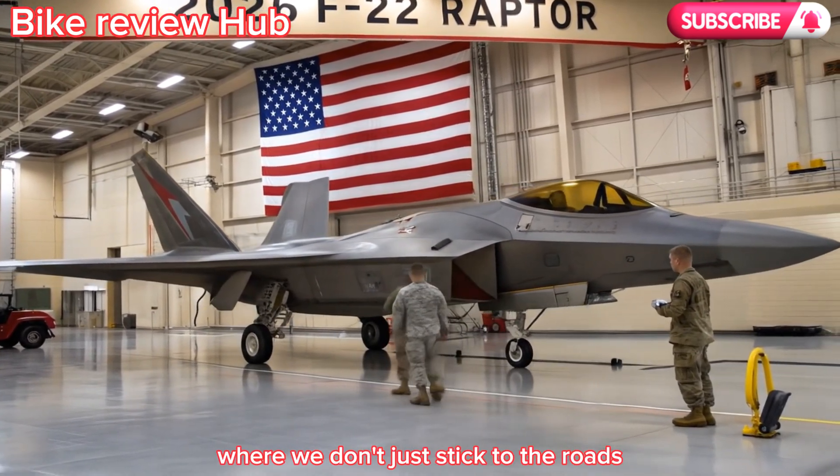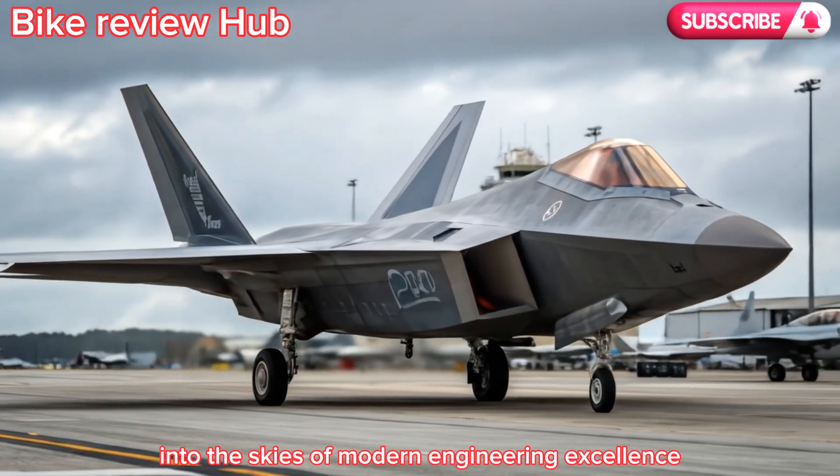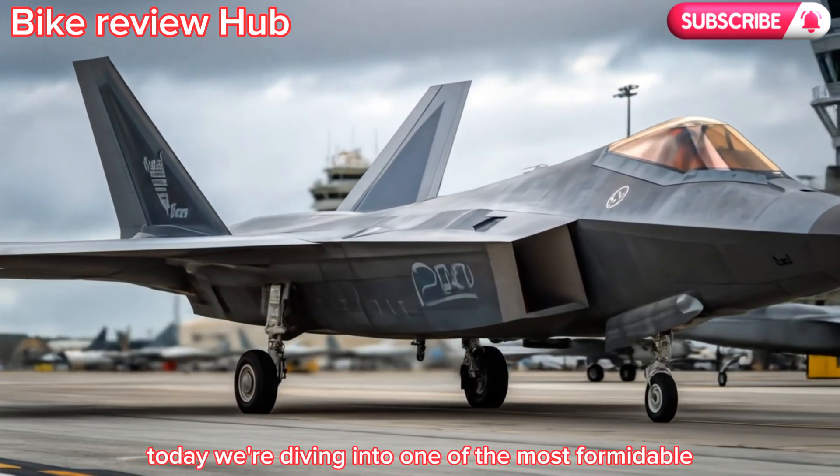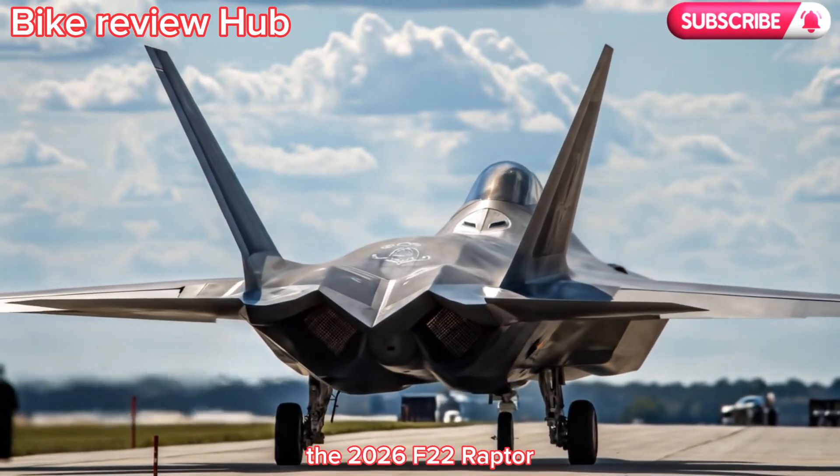Welcome to Bike Review Hub, where we don't just stick to the roads — we also take flight into the skies of modern engineering excellence. Today, we're diving into one of the most formidable fighter aircraft on Earth: the 2026 F-22 Raptor.